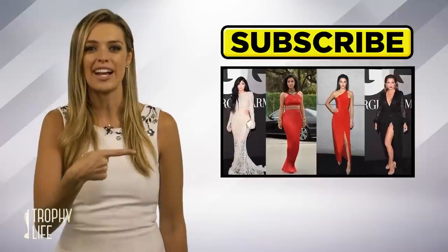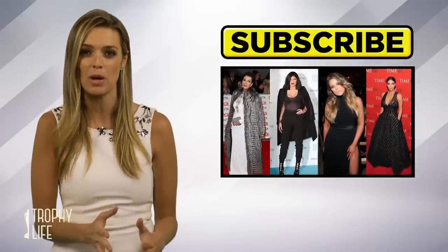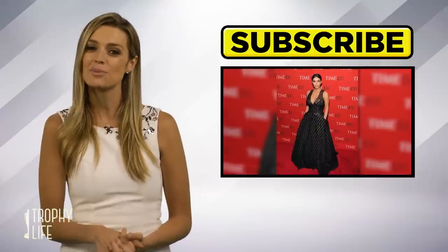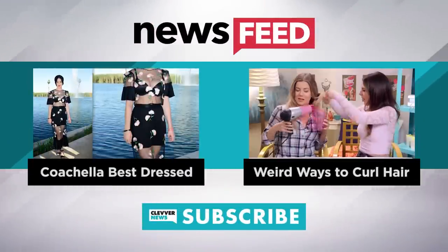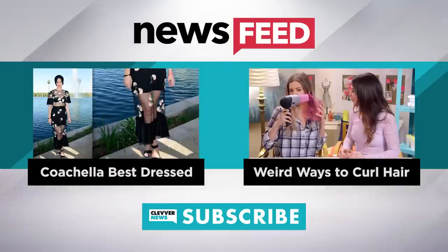You can click over here to check out the best and worst dressed Kardashian and Jenner red carpet moments of 2015 — those ladies take some serious fashion risks, good for them. We'll see you next time on Trophy Life, only on Clevver. Bye. You can click to the left to check out the best dressed at Coachella, or click to the right to check out all of the weird ways you can curl your hair.